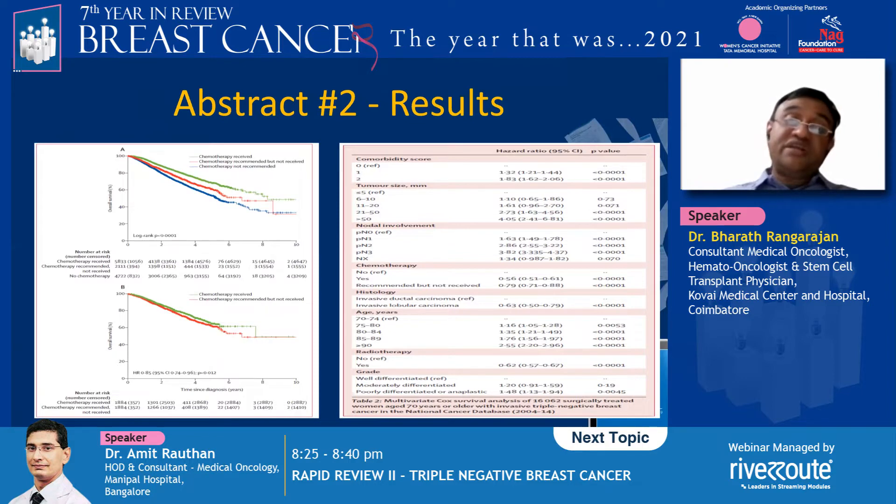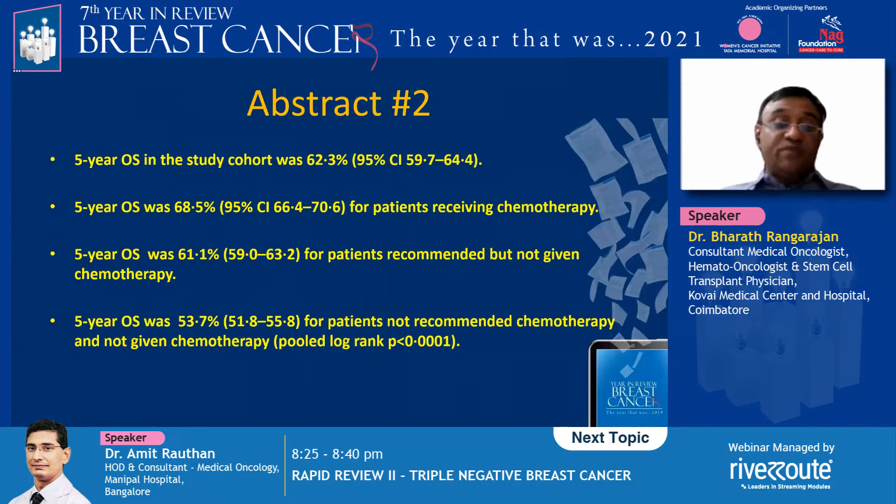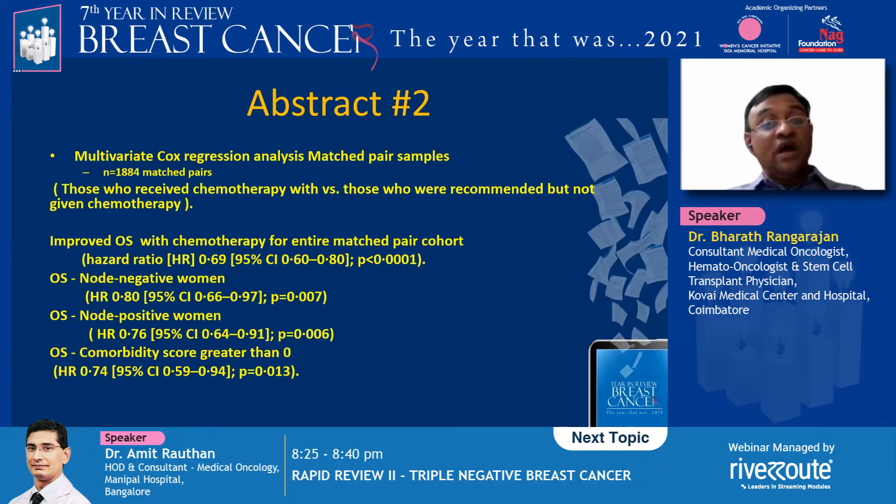There were 1,884 well-matched pairs post matching. Both groups that received chemotherapy after getting a recommendation did better. The group recommended but who did not receive was in the middle, and the worst group was the one not recommended — though this group may include women with many comorbidities. Five-year overall survival in the whole cohort was 62.3%: 68.5% for patients who received chemotherapy, and 61.1% for those recommended but not given. The lowest was 53.7% for those neither recommended nor given. Improved OS was seen across both node-negative and node-positive women with similar hazard ratios.